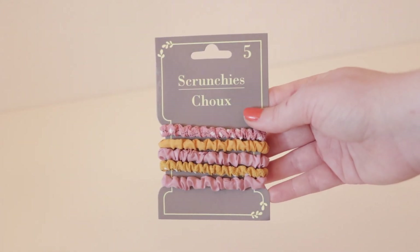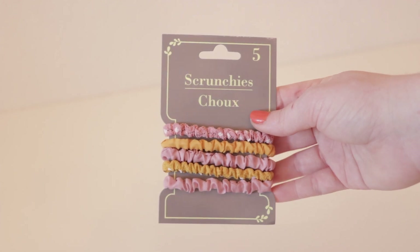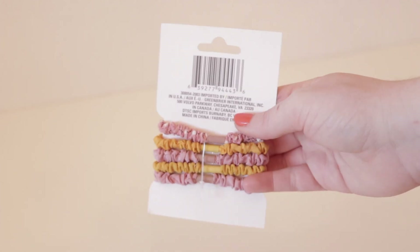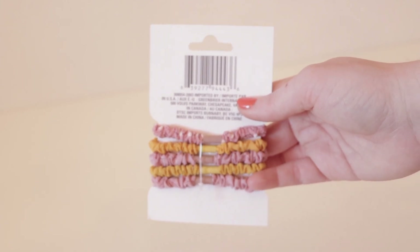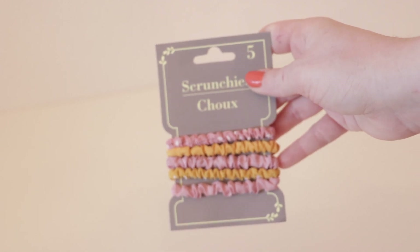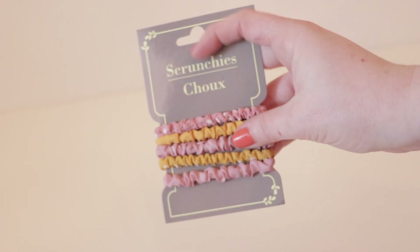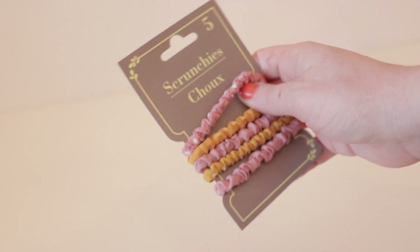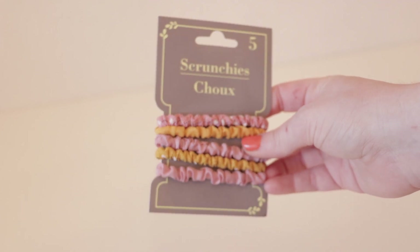I also picked up this five-piece set of hair scrunchies that I've personally never used this kind of style before, so I'm not exactly sure what to expect. But I picked them up because they were only a dollar and I really loved the colors — they are bright and airy and reminded me of springtime, which is just around the corner. I figured I'd give them a shot since they were only a dollar.